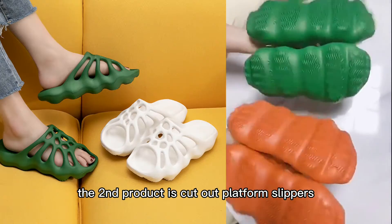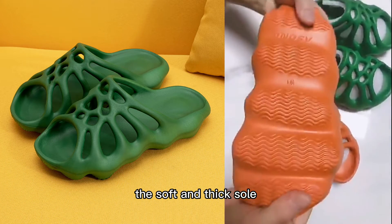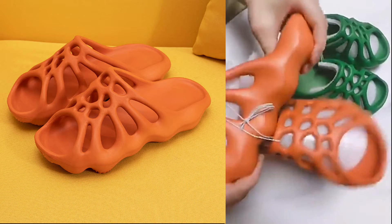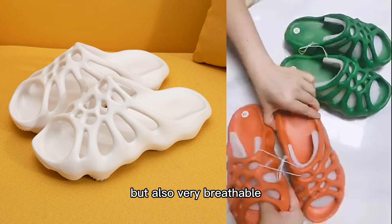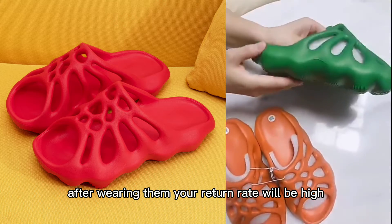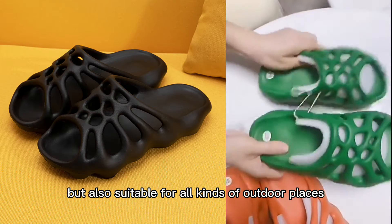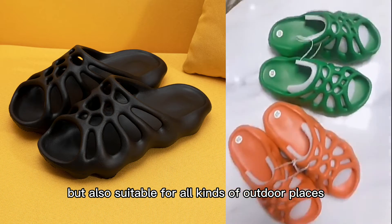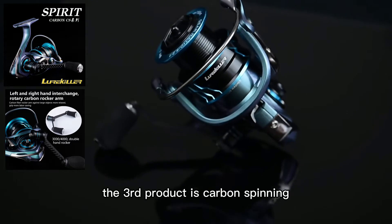The second product is cut out platform slippers. These slippers look very comfortable — the soft and thick sole feels like a cloud underfoot, and the hollowed-out upper is not only very beautiful but also very breathable. After wearing them, your return rate will be high. These slippers can not only be worn indoors but are also suitable for all kinds of outdoor places. They are about to become a fashion trend in some areas.